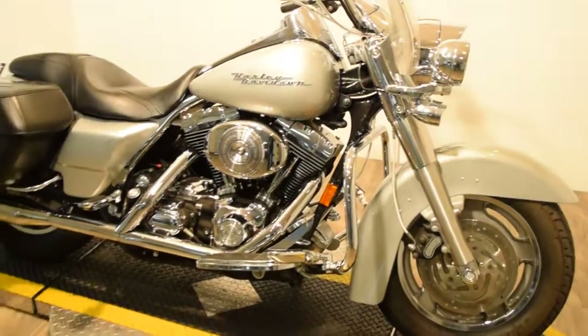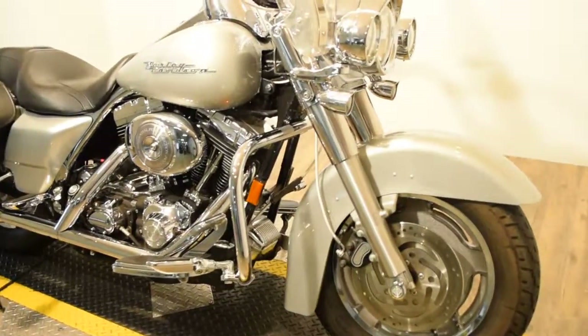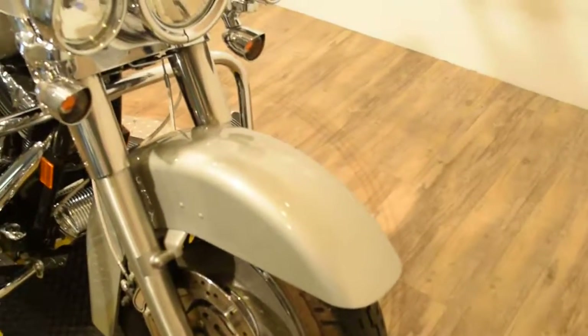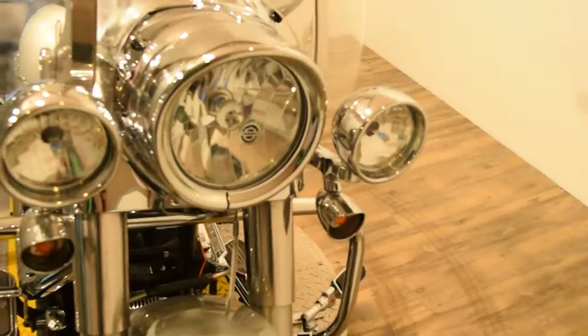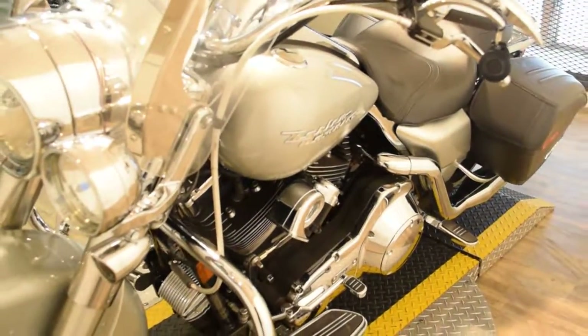All of our bikes here at Monster Power Sports are safety inspected and serviced before we sell them. You can see 25 more pictures of this bike, find out pricing information, fill out a credit app, or get an appraisal on your trade — all on our website at monsterpowersport.com. It's also got updated headlights and braided lines on the light bar.